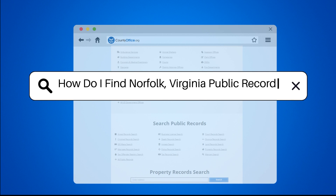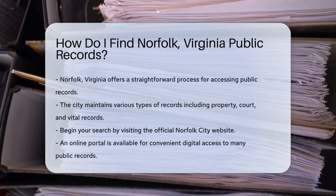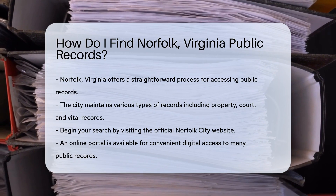How do I find Norfolk, Virginia public records? Finding public records in Norfolk, Virginia is a straightforward process. The city maintains various records, including property records, court records, and vital records.